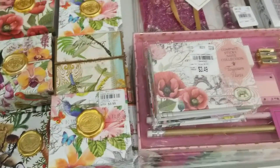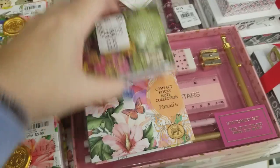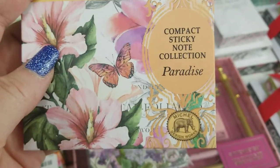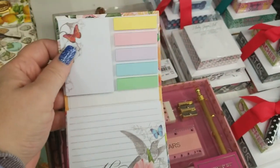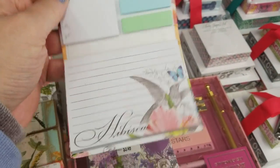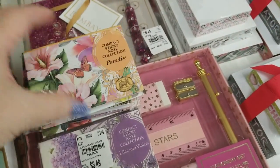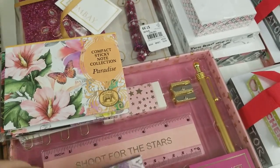Okay guys, I've found a couple more things to show you. One of these was open, so I'm going to show you these. These are compact sticky notes. And look how they come — is that not cute? They are $3.49. I will have to go back and get another one of these to give you the item number on that one.